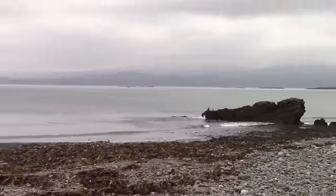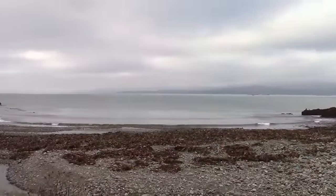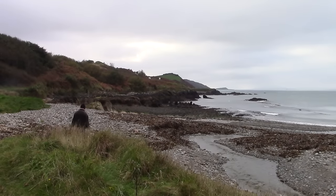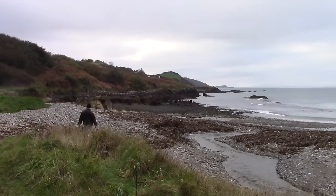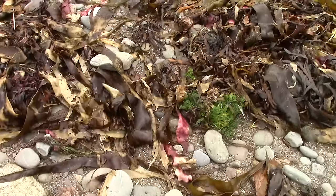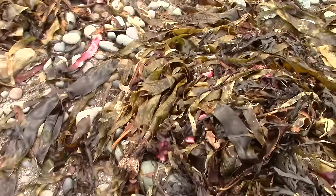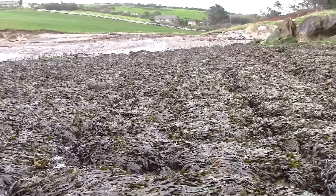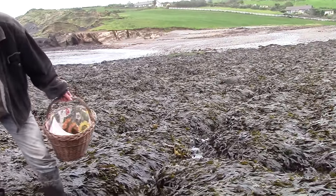This is where we come for our seaweed because it's beautiful, local, and because at low tide there's a great variety to choose from. All this washed-up weed is good for the garden but no good for eating. We need the live weed that's still growing on the rocks — luckily there's lots of it.